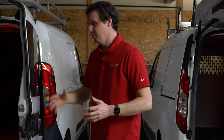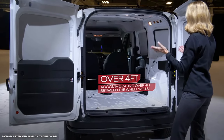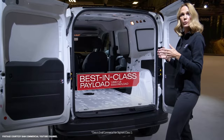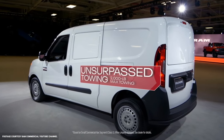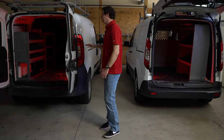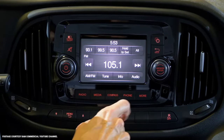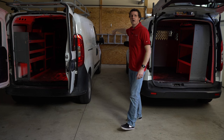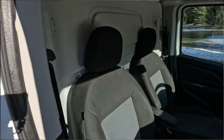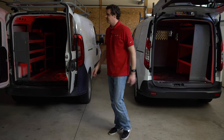The Promaster City is basically available in one option — the Transit Connect has multiple wheelbases, different door configurations, and about three different engine sizes. The Promaster City has one wheelbase, one length, one engine. The main difference you'll get is maybe some additional features and glass options. They deleted the glass on the side doors here, but didn't delete them in the back — I don't get it, because they put in a partition with no window, so you don't even get the benefit of the glass back there. You just get all the drawbacks of people looking through them.